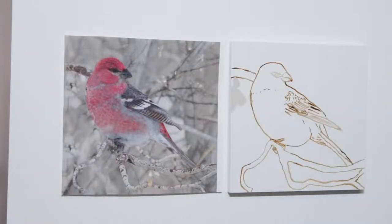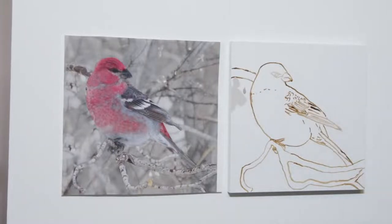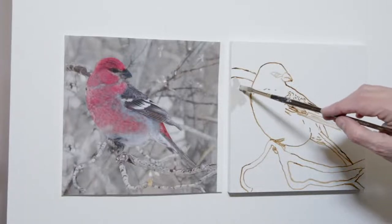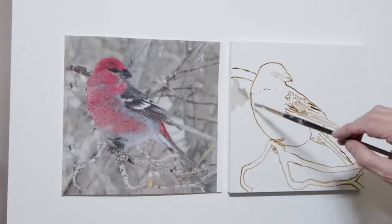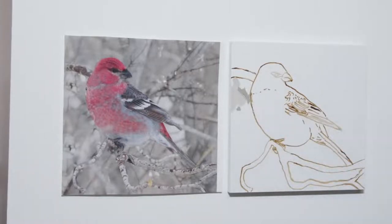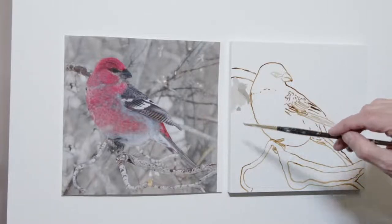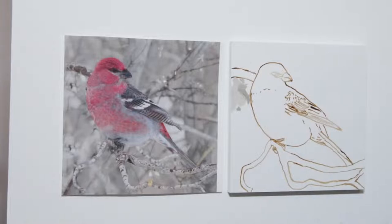I'm going to jump two values of this low chroma yellow — this 10YR. For those people who have a Munsell book, that's where I'm at. And I'm just building up the shapes, the shifting of values.